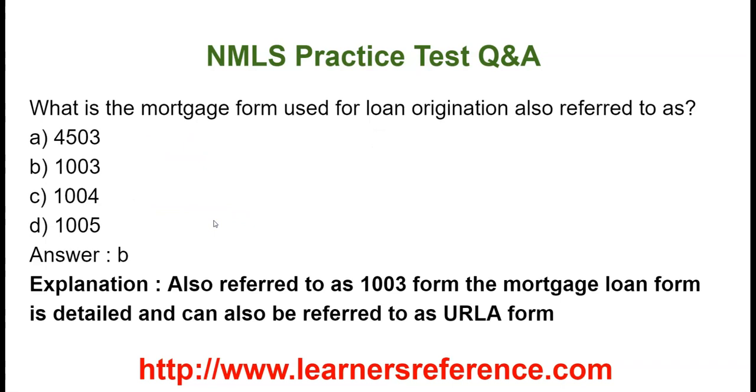What does the mortgage form used for loan origination also refer to as? Option A: 4503. Option B: 1003. Option C: 1004. Option D: 1005. The mortgage loan application form, also known as the Uniform Residential Loan Application URLA, is 1003.